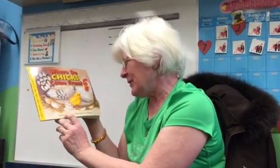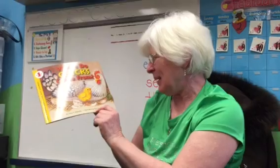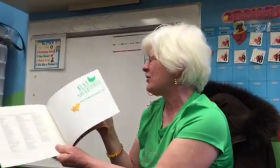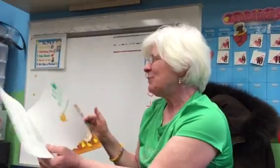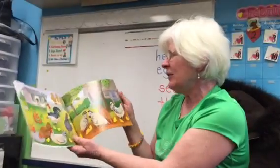Where Do Chicks Come From? The author is Amy Sklansky — that means she wrote the story — and it's illustrated by Pam Paparone, who drew the pictures. This book comes to us from RentTheChicken.com. You can look it up on the internet.